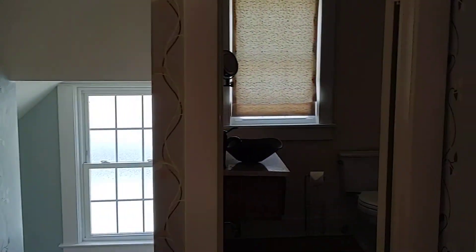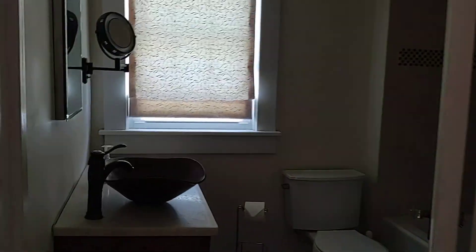Second bedroom. They did not paint that one section — probably a bed there. Another full bath over here in the hall. I like that sink.